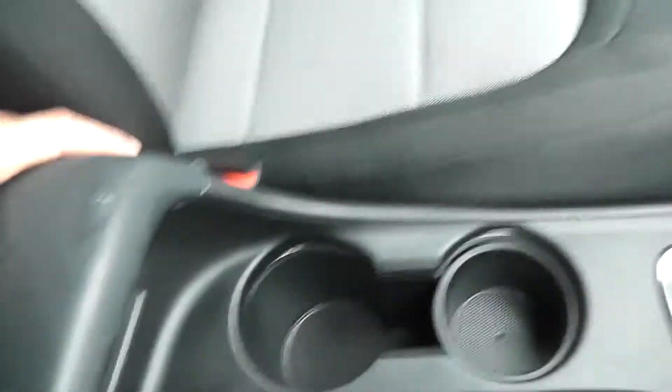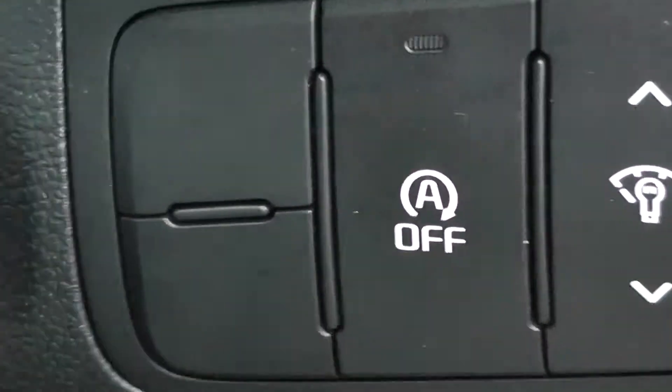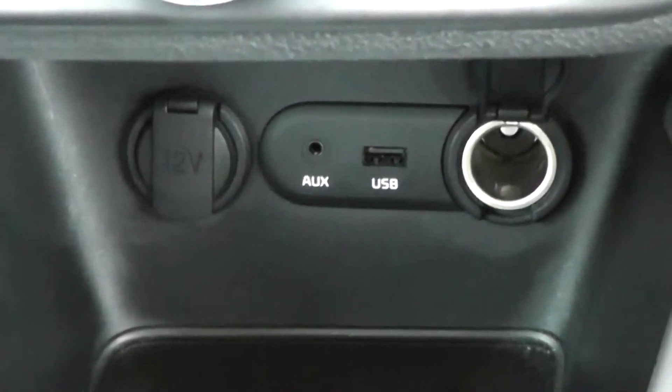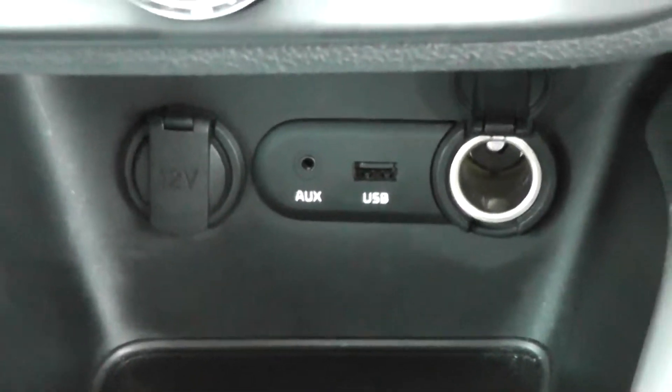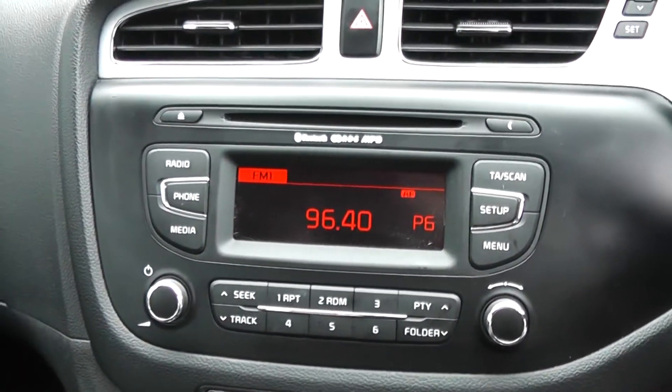As mentioned, this car is part of the EcoDynamics range. With that you get the 6-speed manual gearbox and also the start-stop engine technology. Both combine to give you maximum fuel efficiency. In the centre you have an auxiliary input and USB slot for iPods so you can listen to your music. There's air conditioning and heating with a 4-speed fan, plus a CD player and radio with a digital screen in the centre.